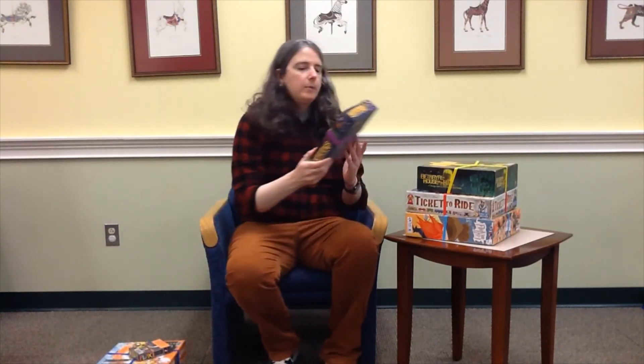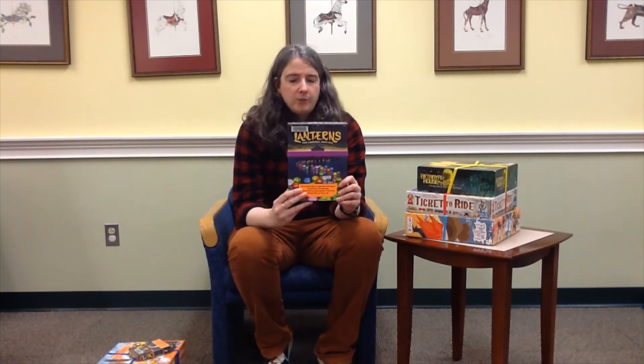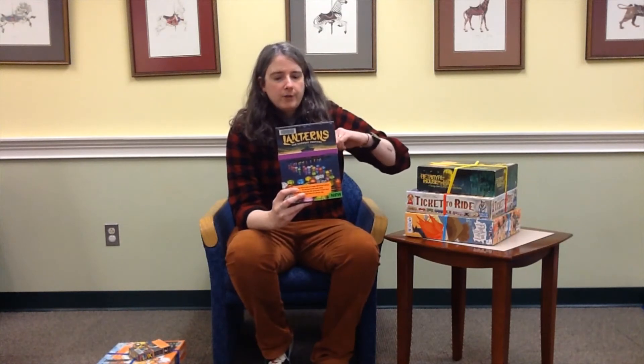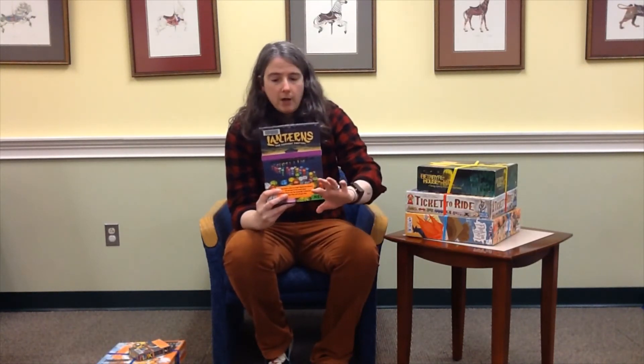The next game is a really pretty game called Lanterns. This one's also eight and up. It's a Chinese Lantern Harvest Festival game, and you have these different tiles that you place, but you can only place them by the cards that you draw. I believe this is called a card drafting game. You have a certain amount of cards and you can only play these tiles in certain ways, and you're trying to get the most points. The cool thing about it is once the game board is played by placing all of these cool flower tiles with different patterns, at the end you have a really beautiful pattern. This one usually lasts about 30 minutes, so it's a good, quick game.